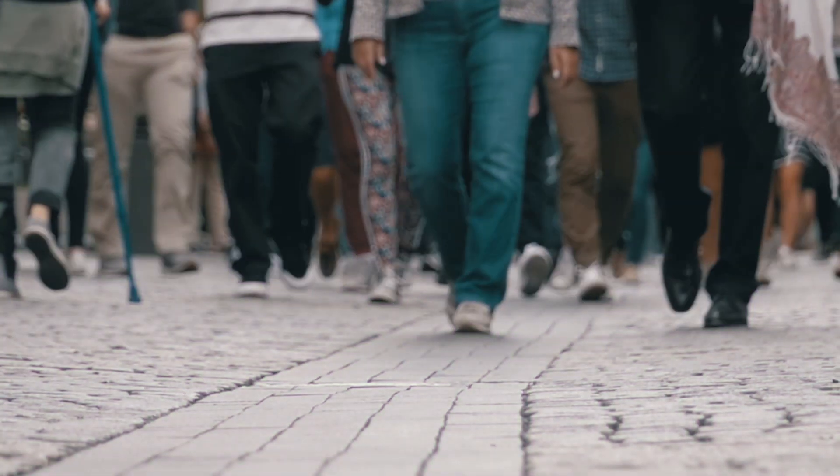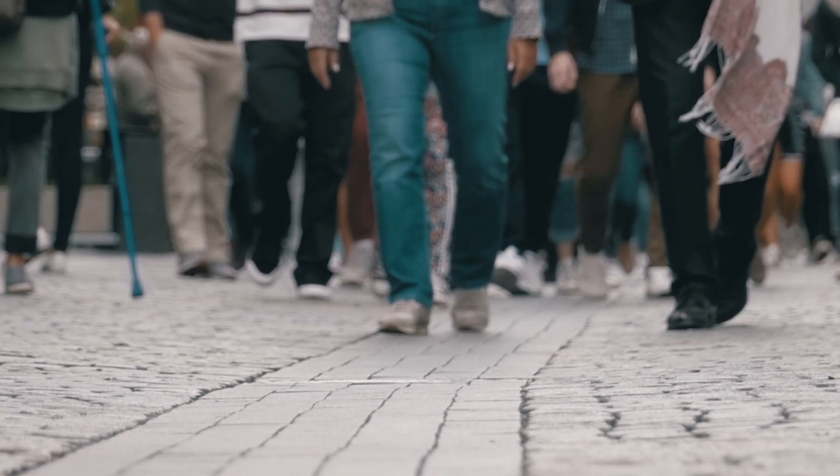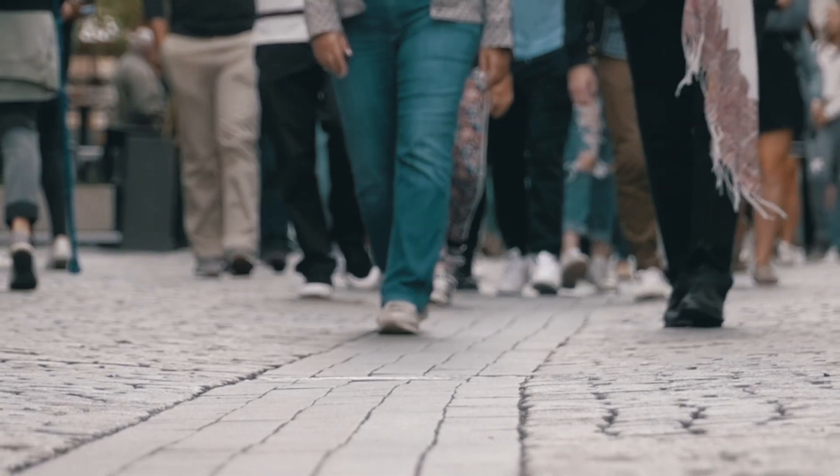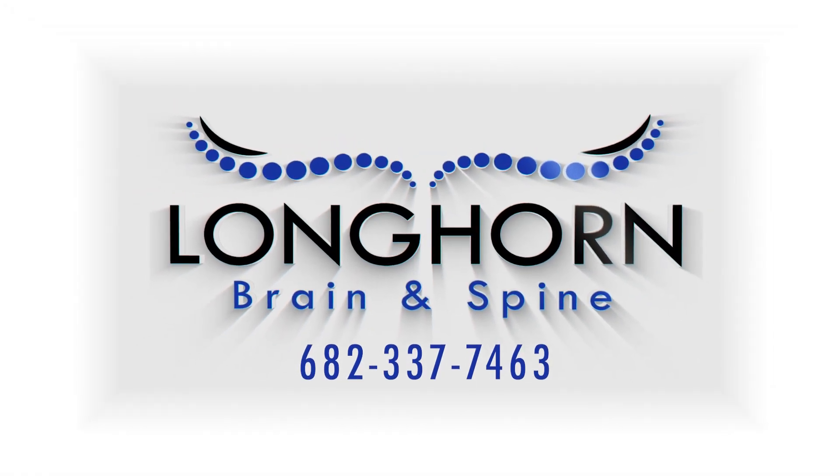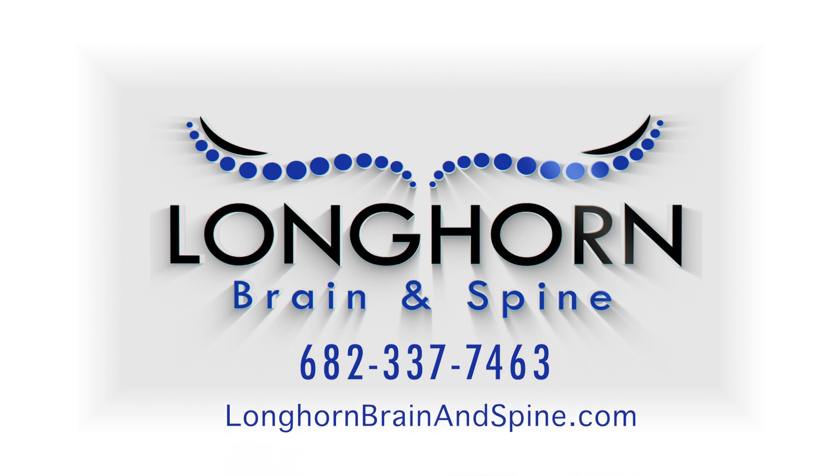If you've noticed you have difficulty raising the front of your foot or experience pain and tingling in the foot and lower leg, give Longhorn Brain and Spine a call at 682-337-7463 or visit our website at LonghornBrainandSpine.com.